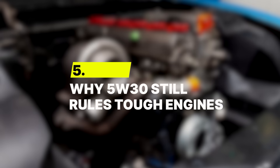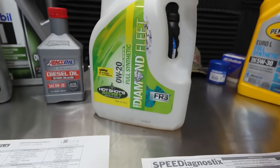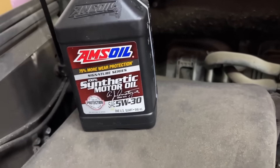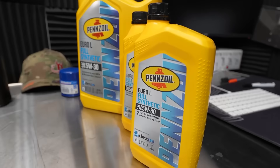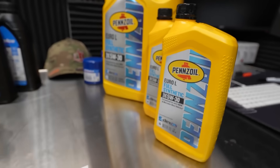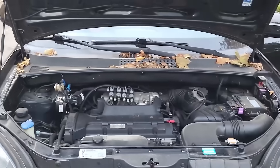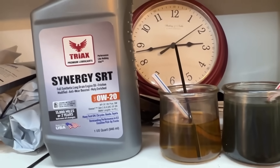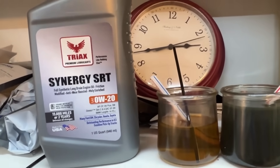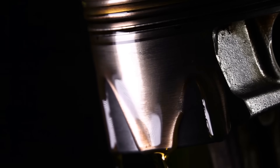Number 5: Why 5W30 Still Rules Tough Engines. While 0W20 steals the spotlight for fuel efficiency, 5W30 quietly holds its ground as the bodyguard of your engine. It's the oil you want when things get hot, heavy, or downright brutal under the hood. 5W30's thicker consistency gives it a serious edge in protection. When you're towing, climbing steep hills, or driving hard in summer heat, your engine's temperature can soar past 260 degrees Fahrenheit. At that point, thinner oils like 0W20 start to lose their grip, but 5W30 stays strong, maintaining a thick cushion that shields metal parts from grinding together.